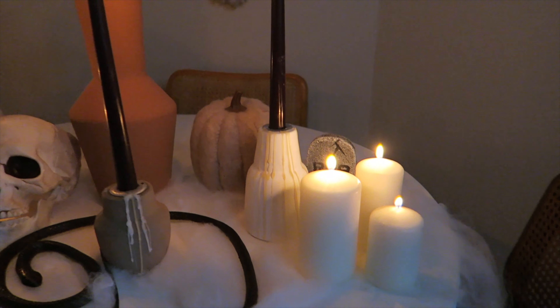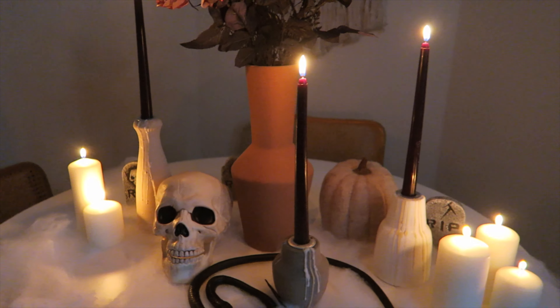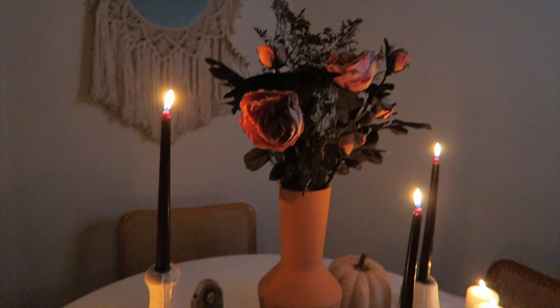We turned off all the lights and we're only going to keep the candles on for a few minutes because of the fire hazard with the cobwebs.